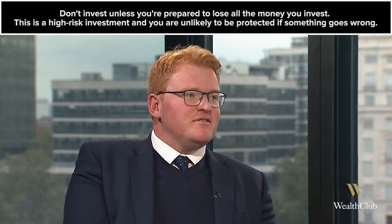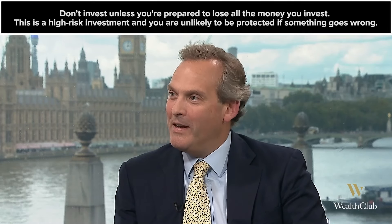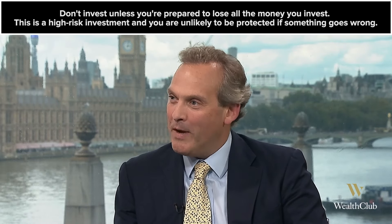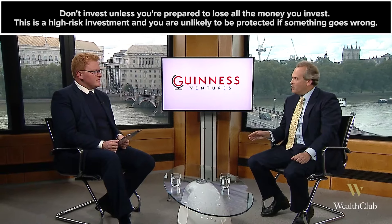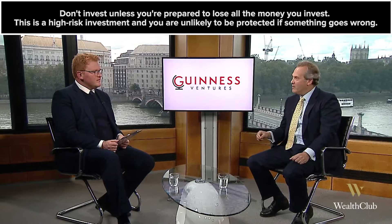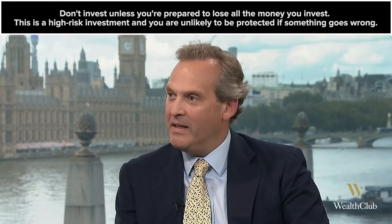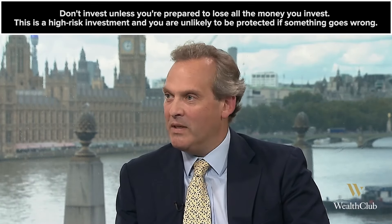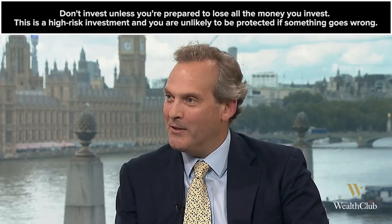So Shane, what does the fund aim to do for investors? The Guinness EIS aims to give investors a diversified portfolio of at least 10 investee companies across a range of sectors. We also close four tranches a year, and one of the things we aim to do is ensure those funds are invested into investee companies within the tax year, ensuring timely deployment of money and receipt of EIS certificates for investors.